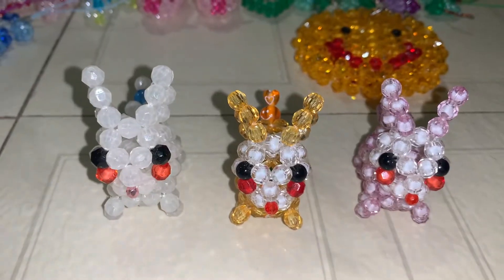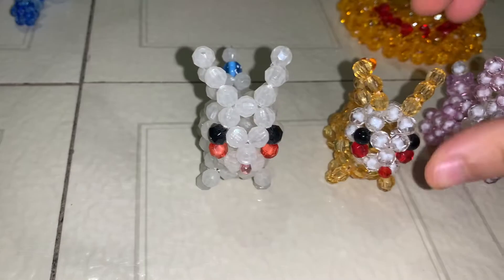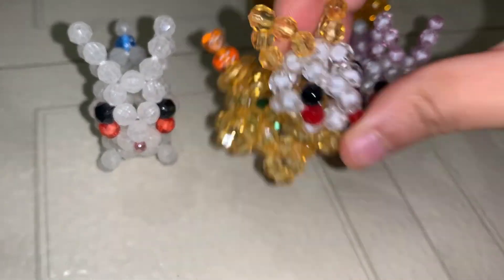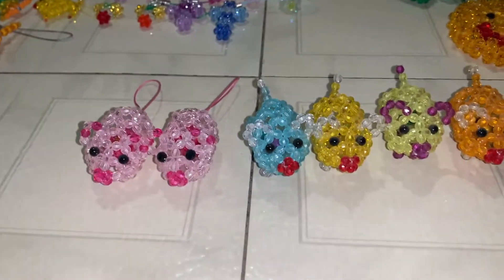Moving on to squirrels — there are four squirrels and they each have an acorn, or in this case a dice. Then we have bunnies. This one's glow in the dark and they have a nice little tail. This one has a bell on it and a heart tail.